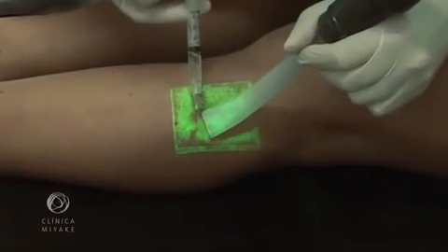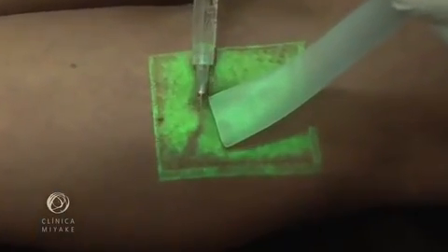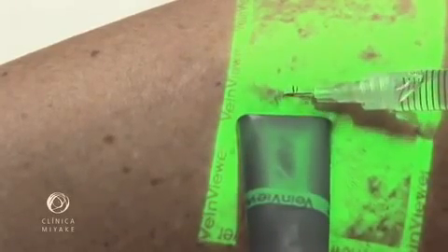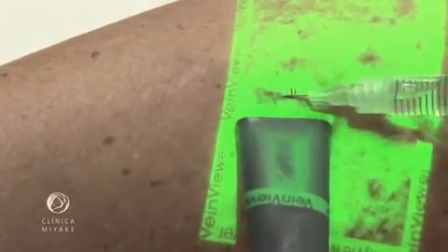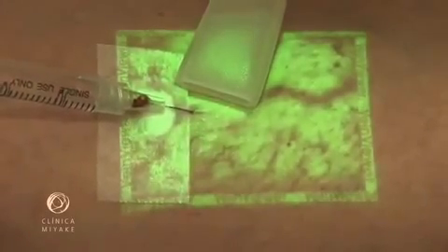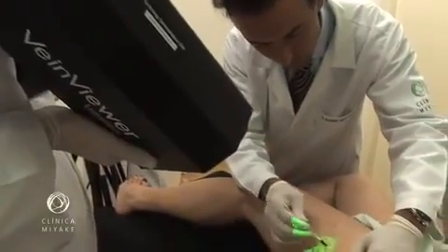This shows the vacuuming of a clot. This shows the mapping prior to surgery.